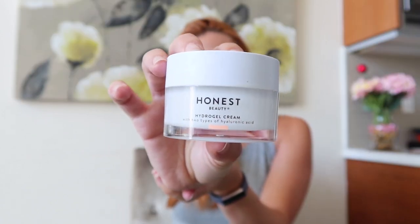Moving on to face creams — the first one I got was the Honest Beauty Hydrogel with two types of hyaluronic acid. I actually ended up hating this one. I still have a whole container left. I didn't like how it went on my skin — it had a slightly weird, watery, rubbery texture and didn't feel hydrating. This is a no for me.